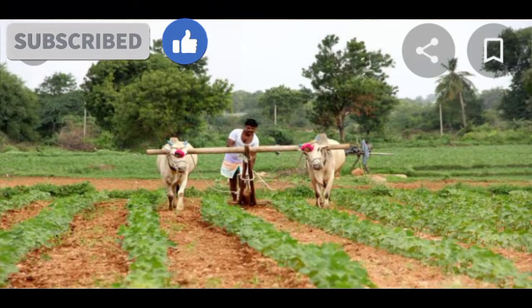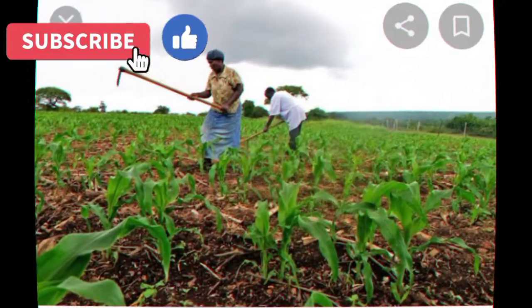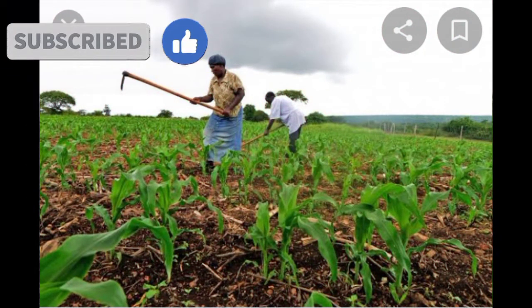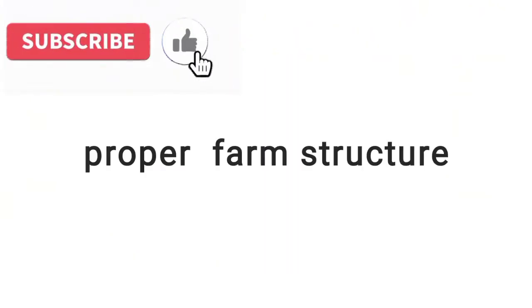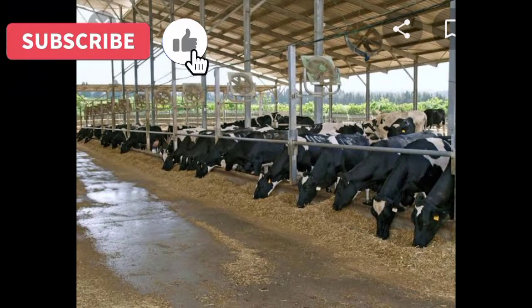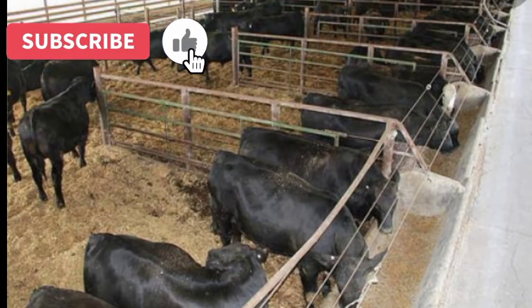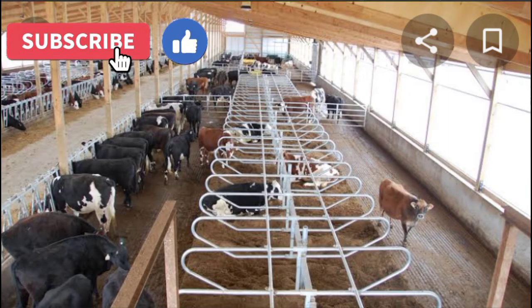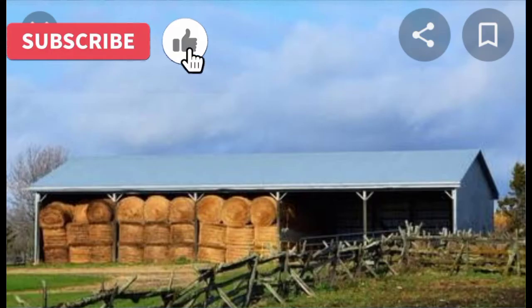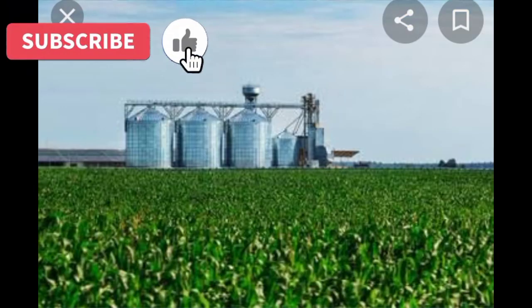For proper maintenance of dairy animals, farmers should identify food sources for the animals to satisfy them with what they need. Farmers should also ensure they construct proper structures, because proper farm structures increase the comfortability of dairy animals, hence improving production. They also protect animals from predators, shield them from extreme weather conditions, and offer storage spaces for farm produce and other valuable inputs, providing safety.